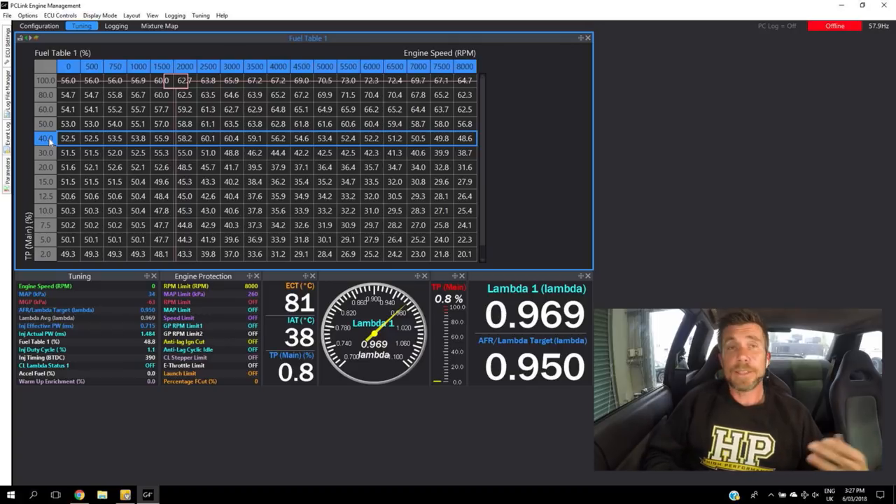If we didn't do that — if we simply set breakpoints every 20% throttle opening — it would be very difficult to control the fuel delivery down in the idle and cruise areas. That would end up with us either too rich or too lean, basically impossible to get the air fuel ratio reliable and consistent.